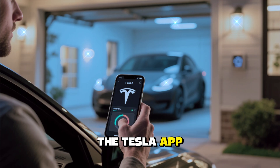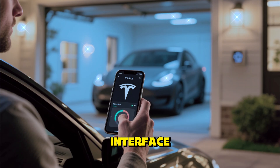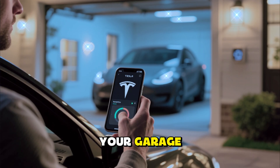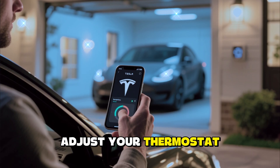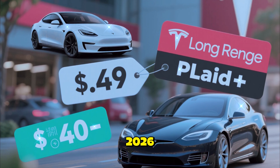Tesla's digital ecosystem continues to expand, allowing seamless integration between your car, home, and mobile devices. The Tesla app can now manage smart home features directly through the car interface — you can open your garage, adjust your thermostat, or even preheat your house while driving home.